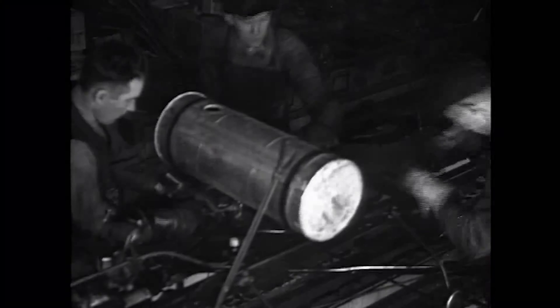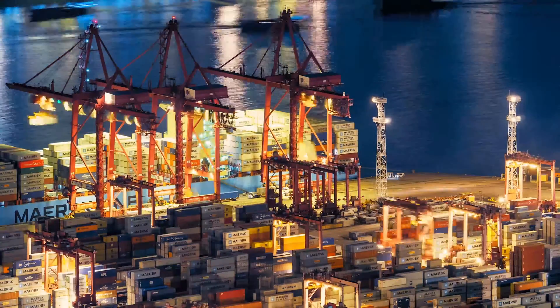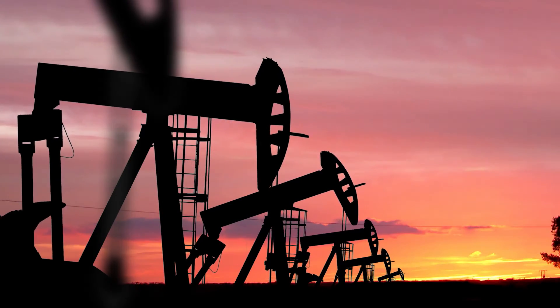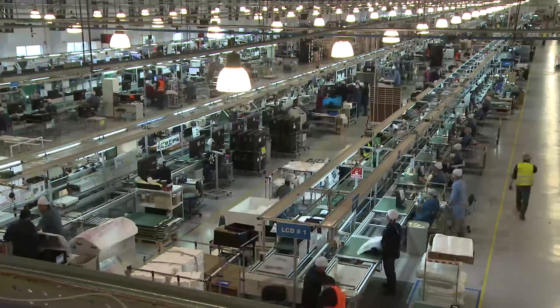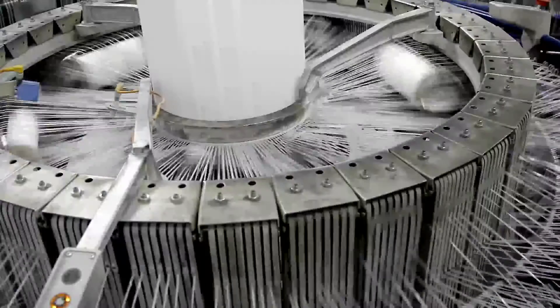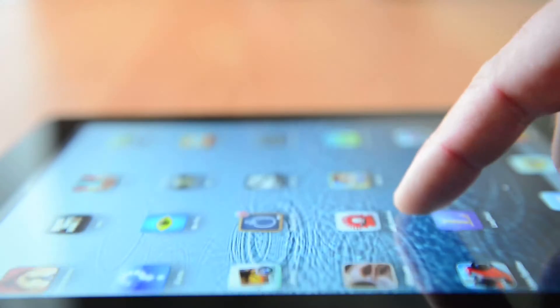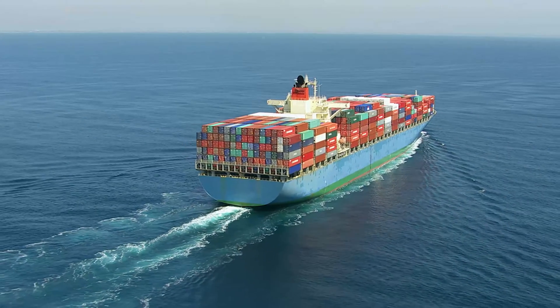For centuries, manufacturing has catalyzed the growth of our world. It is critical to our economy and is our largest consumer of natural resources. Look around you and think of all the things that were made in factories — automobiles, electronics, toys, clothing, and much more. And imagine how the raw materials are transformed into advanced products that are shipped around the globe.